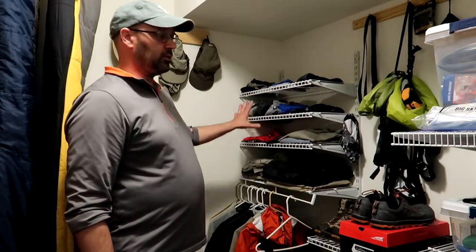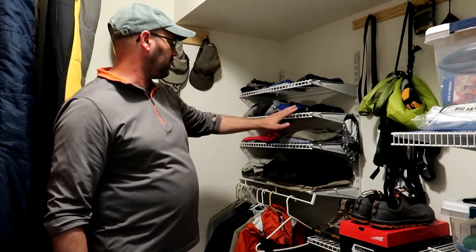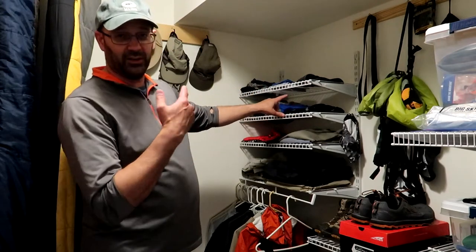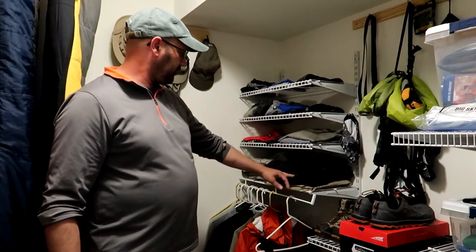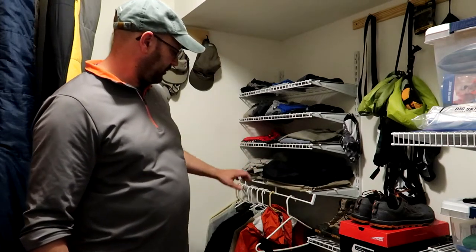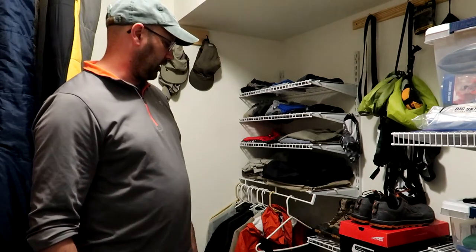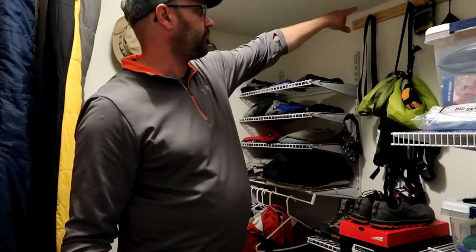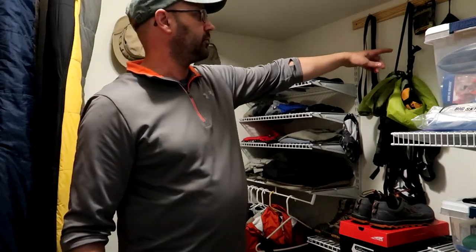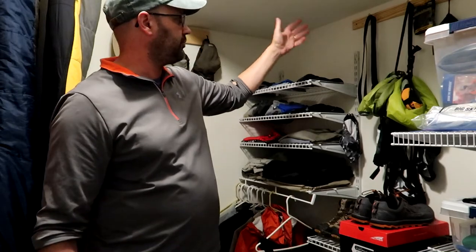Basically, what I store in this corner is my clothing. Up top I've got my hats, buffs, gloves, socks, underwear, my tops, my base layers, rain pants, shorts and pants. Down below are all of my hanging sweaters, jackets, rain gear, and my life preserver I use when I go canoeing or paddling. In the middle, there's a piece of board with some miscellaneous hooks I can hang things from with little ditty bags. I've got my microspikes, extra laces, and my belts.